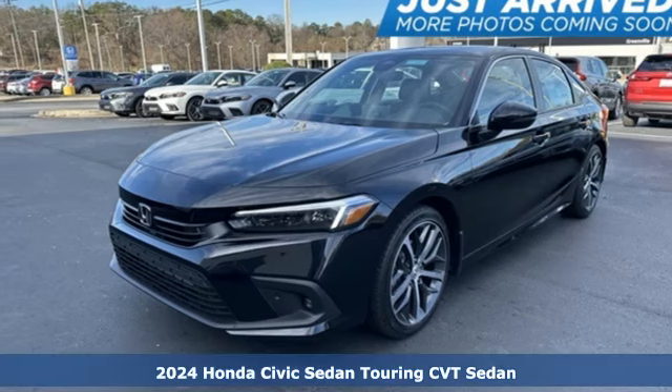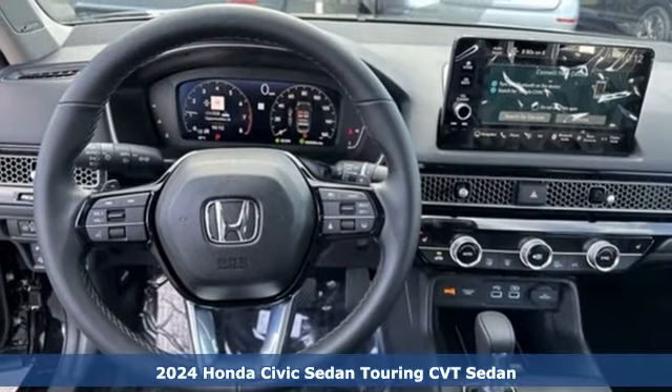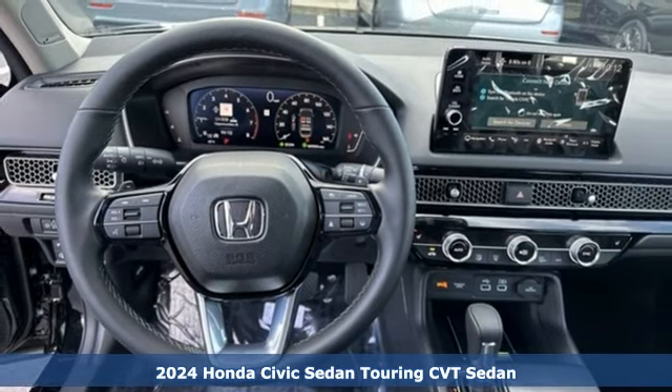Here's a new 2024 Honda Civic Sedan. The energetic Civic makes the destination less important than the journey.